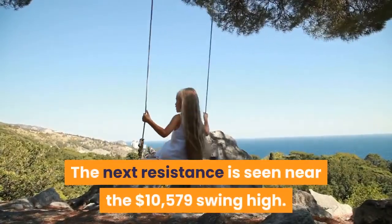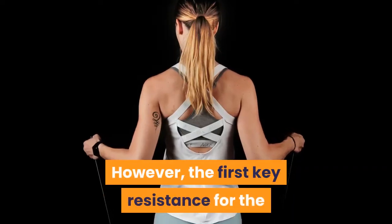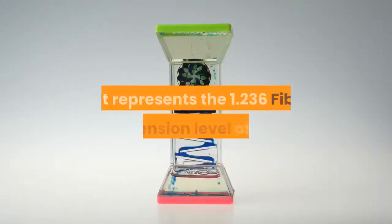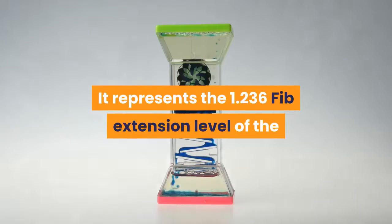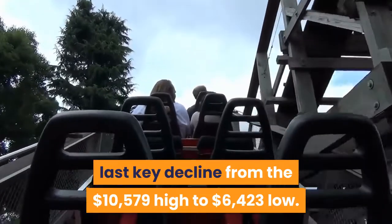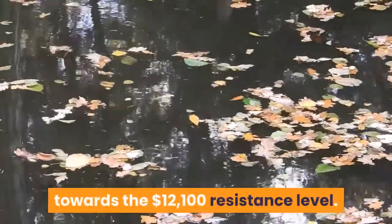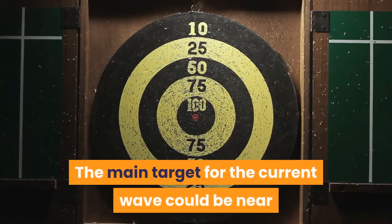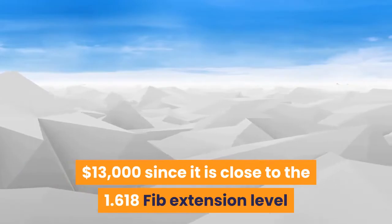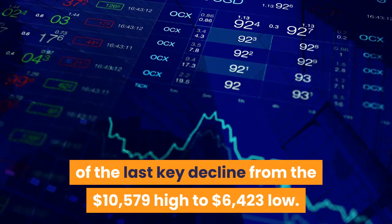The next resistance is seen near the $10,579 swing high. However, the first key resistance for the bulls may perhaps be near the $11,560 level, which represents the 1.236 Fib extension level of the last key decline from the $10,579 high to $6,423 low. Any further gains could lead the price towards the $12,100 resistance level. The main target for the current wave could be near $13,000, since it is close to the 1.618 Fib extension level of the last key decline from the $10,579 high to $6,423 low.